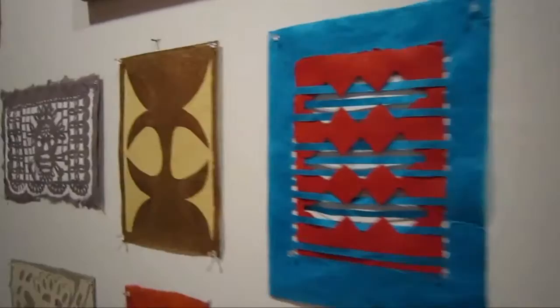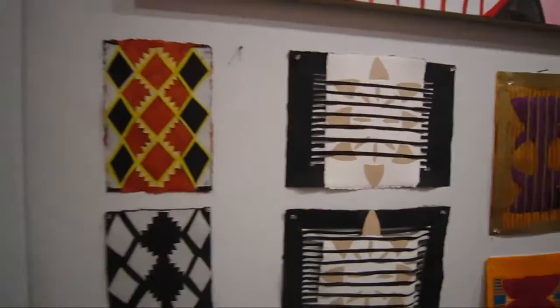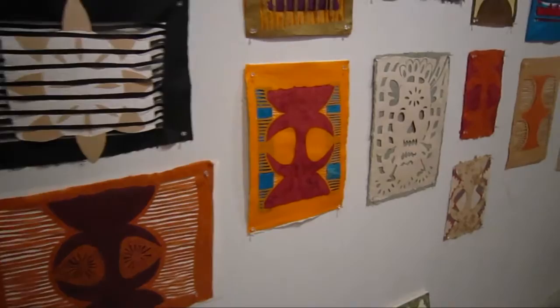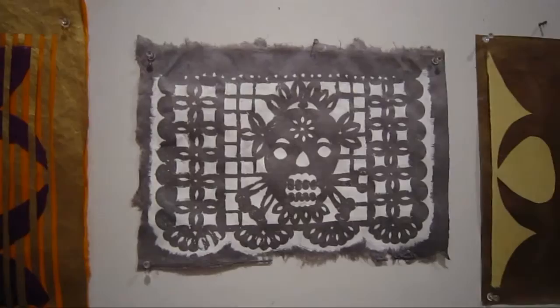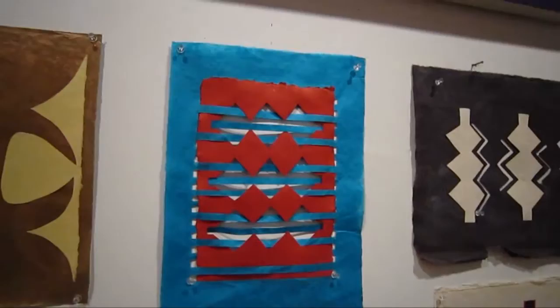You've also got a lovely grouping of collages. Do you consider these collages or drawings? They're all cut paper. And some of these are based on Day of the Dead imagery — is that right? And it's all using some very nice paper here.